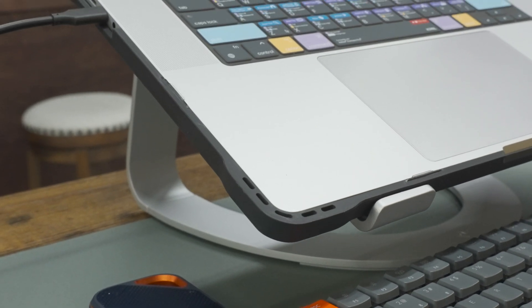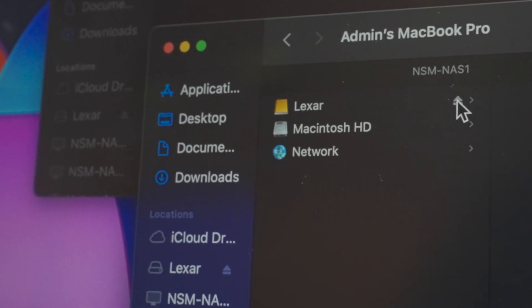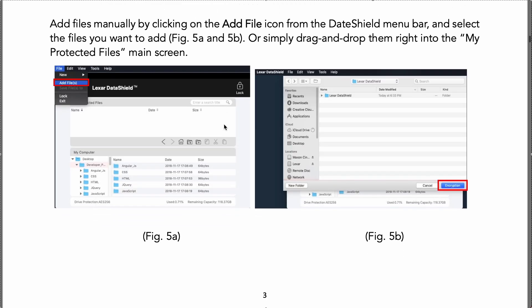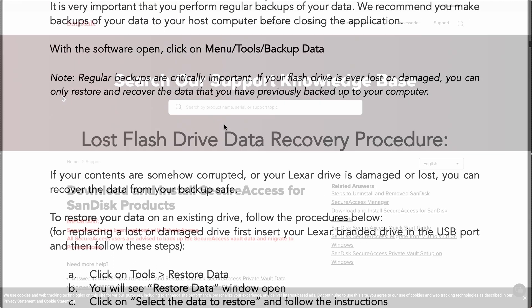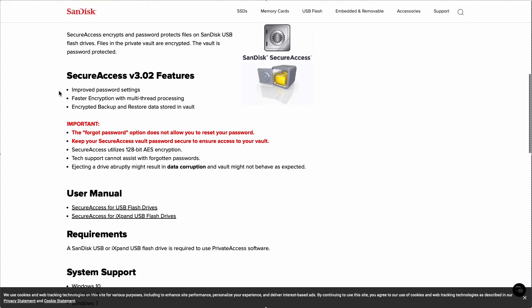Both of these drives feature 256-bit AES encryption. However, Lexar uses DataShield software, which is simple to set up and easy to use. SanDisk, on the other hand, relies on SecureAccess software, which gets the job done but can feel a bit outdated. So if you value a modern and intuitive setup, Lexar's got the edge here.